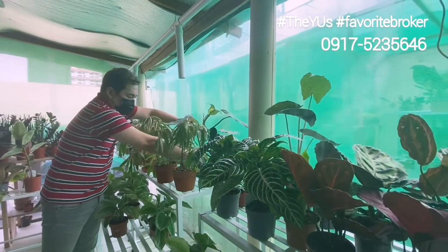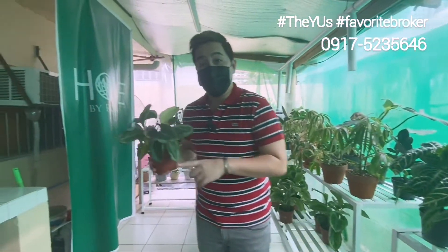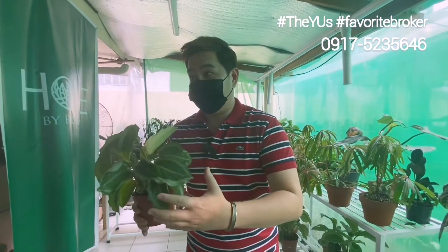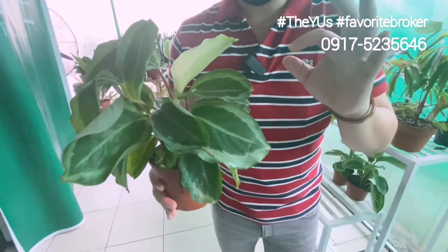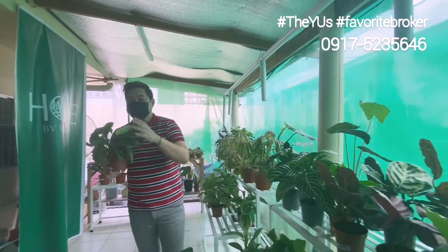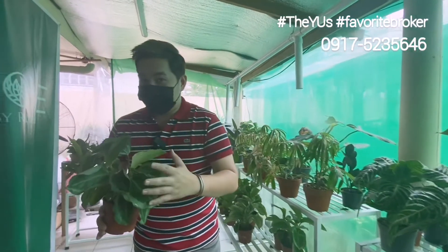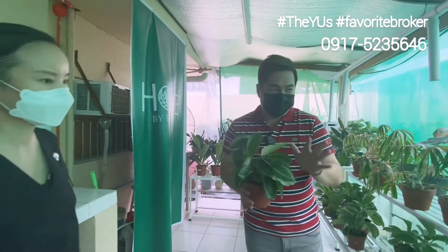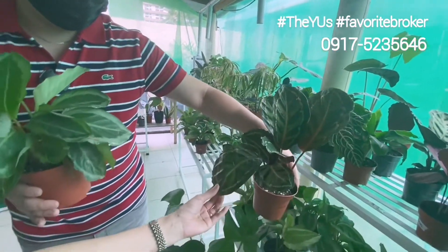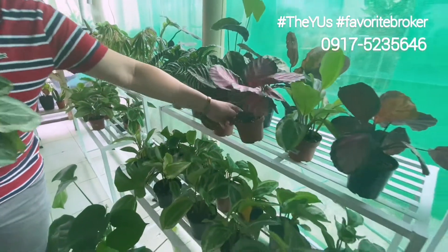Another kind of plant we recommend are Calatheas. This is a Calathea gecko. Calatheas are not as easy as Philodendrons, but what most of our clients love about Calatheas is the patterns. We can say it's for the Plantita 2.0 — the certified ones who really research and take time caring for plants. Once a week watering, no direct sun because the leaves might burn. We have geckos, and this very beautiful illustrious one. This one is a pink dotty — actually, this is crimson. Wow.